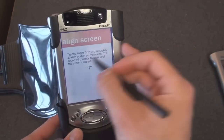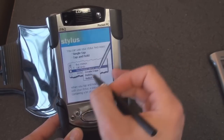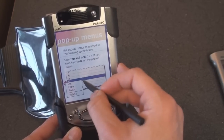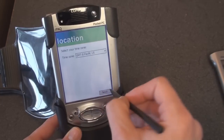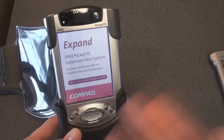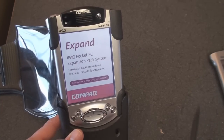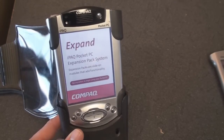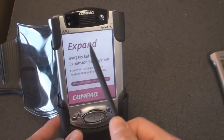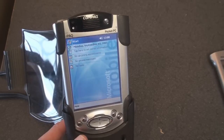It says 'tap the screen to begin.' Of course this is an old resistive touchscreen so you need to align it, and we have to go through this whole process. This was changed in later versions of Windows Mobile so you didn't have to do this. Now it's going to do some iPAQ setup stuff. This was before HP bought Compaq, so this was actually the Compaq iPAQ. Now they have the HP iPAQ, which they really haven't done much with — they have the iPAQ Glisten, a Windows Mobile 6.5 device, but it's not getting much attention because it doesn't do anything truly amazing.